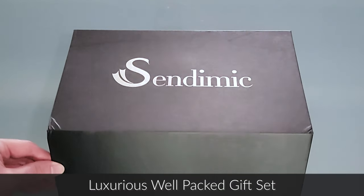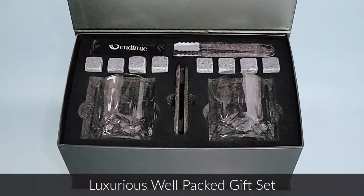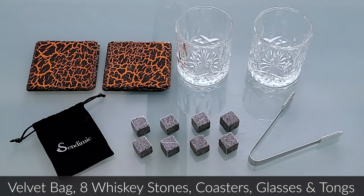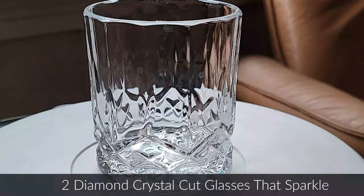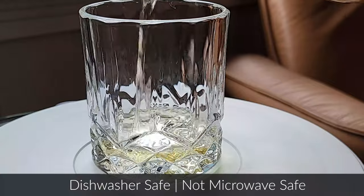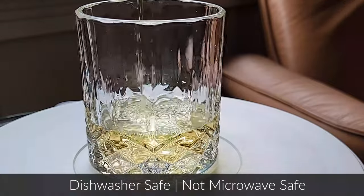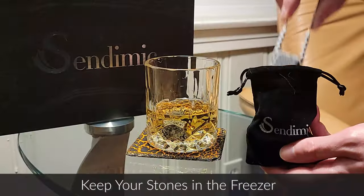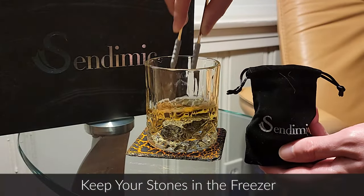This luxury gift box includes everything you need for a great whiskey experience. It comes with a velvet bag, eight natural whiskey stones, a pair of stainless steel tongs, two coasters, and two whiskey glasses. The two whiskey glasses feature a diamond crystal cut design and are ultra premium 100% lead-free sodium lime glass.